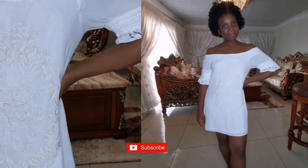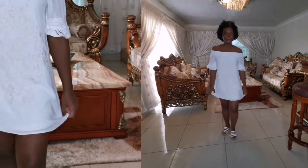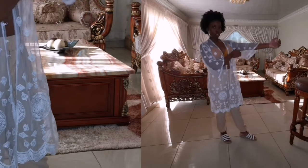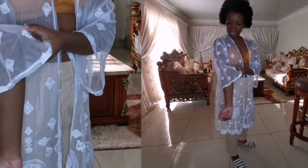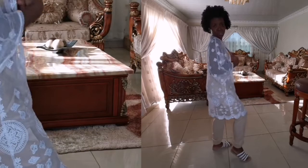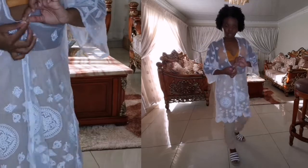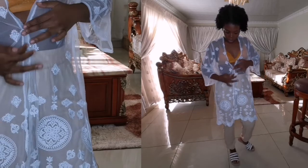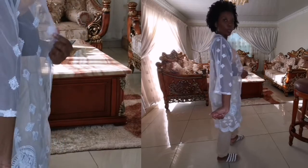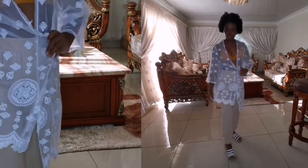This is a white sheer throw-over with an embroidery pattern — really cute as a beach throw-over or you can even wear it out to lunch with your jeans or tank. It's got button details — three buttons going down. One girl actually had this in her swimsuit fashion haul, the exact same thing.